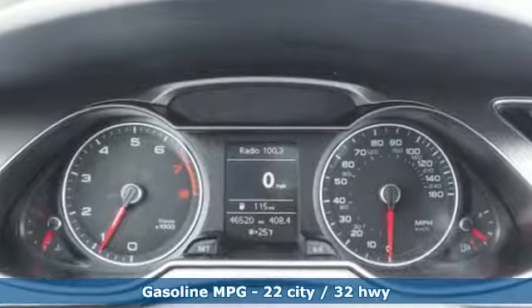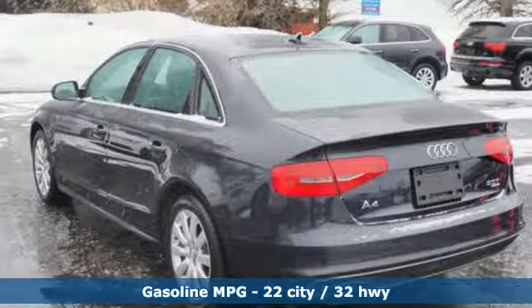External memory control, power heated mirrors, dual zone climate control, Bluetooth.